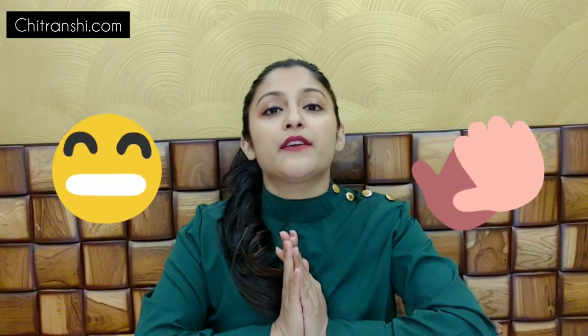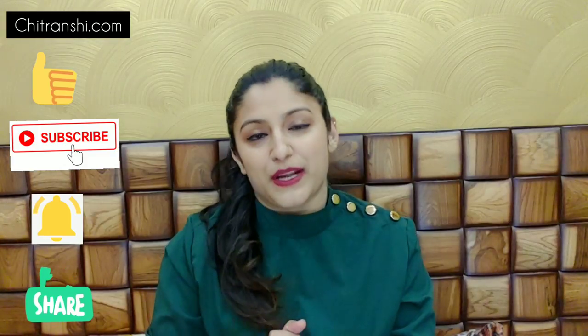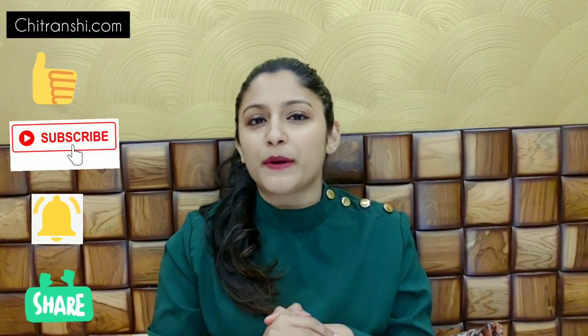All in all, it's an amazing product, guys. I give it 5 out of 5, so do try it on my recommendation. That's all for this video. If you liked it, please like, share, subscribe, press the bell icon, and comment below to tell me what you liked or didn't like. I'll see you in the next video with another interesting topic. Bye!